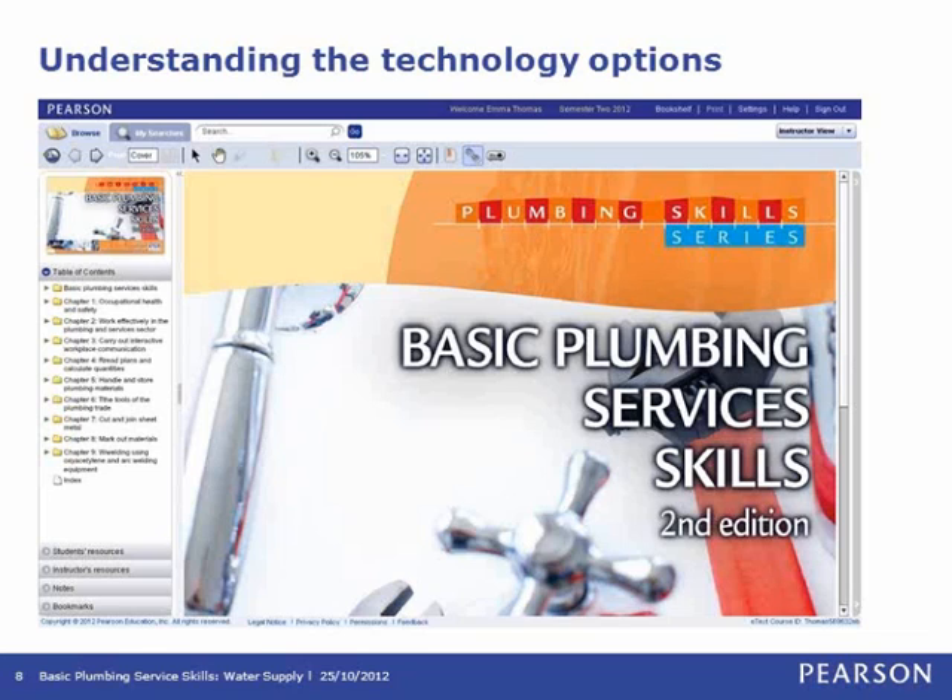The first question you may have is: what is the e-text? It's a product with great functionality designed to aid your teaching and learning and quickly move you into flexible and online delivery. It's essentially a customisable online version of the textbook. It's browser-based, meaning the e-text is viewed while online, so all of your personalisations are available whenever you log in from any computer. It has the same page layout as the printed text, so you and your students can use either or both. The e-text can also be used in the classroom run through a data projector or a smart board.